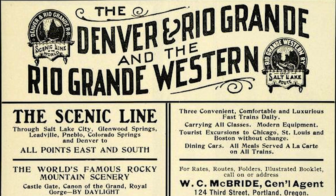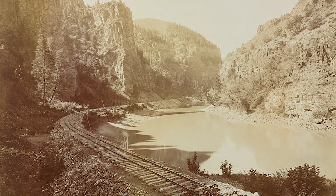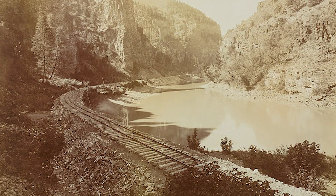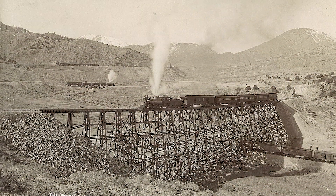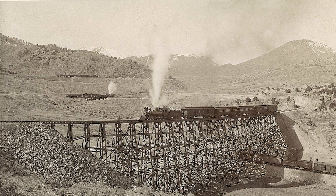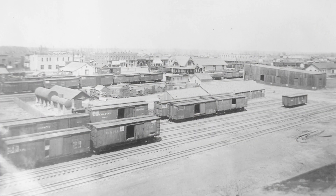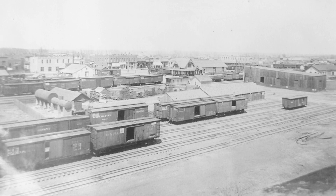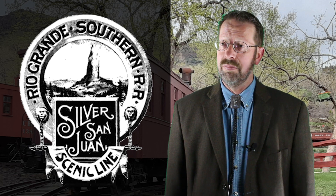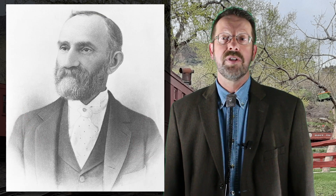By 1890, the Denver and Rio Grande was converting large sections of its main Colorado routes, including affiliated Rio Grande Western lines in Utah, to standard gauge. Large amounts of narrow gauge rolling stock became surplus as a result. Excursion car 569 was no longer needed and was sold along with a host of other cars. The purchaser was the new Rio Grande Southern, brainchild of Otto Mears, also known as the pathfinder of the San Juans.